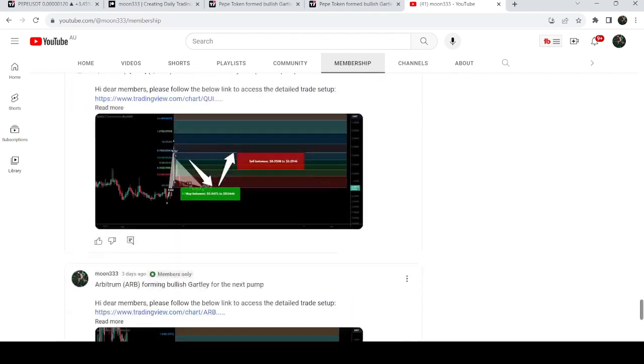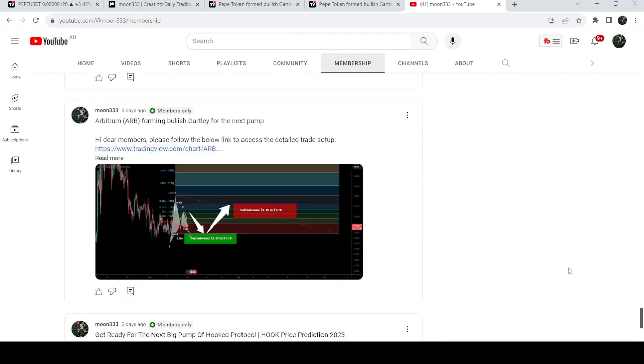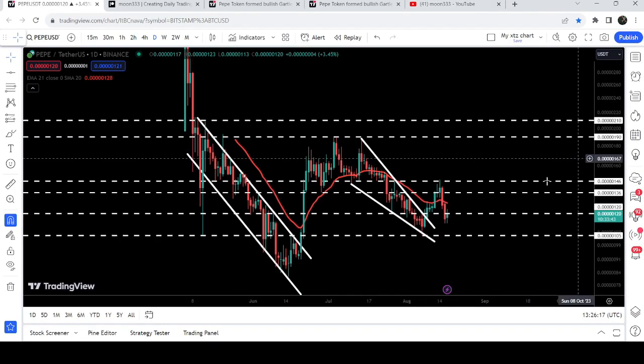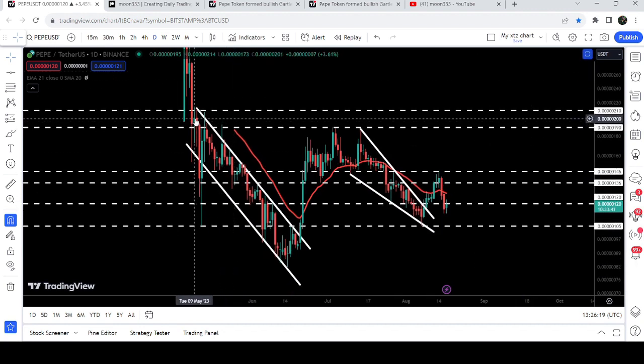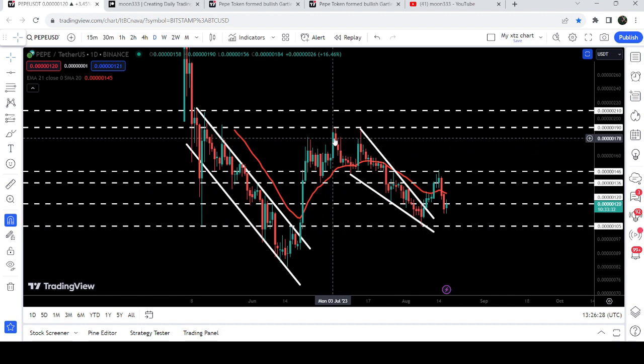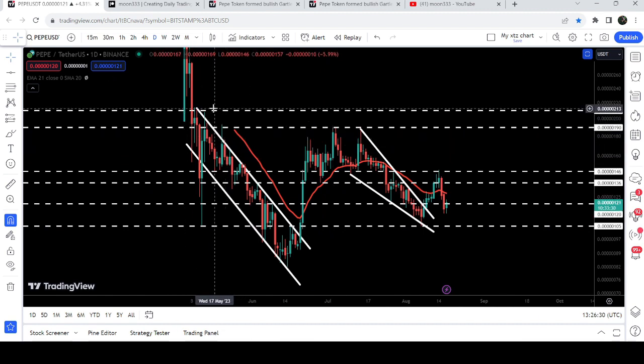Now let me take you to the live chart of Pepe. This is the daily time frame chart, and we can see that previously Pepe was moving inside this long down channel since after 9th of May 2023, and finally we broke it out here.